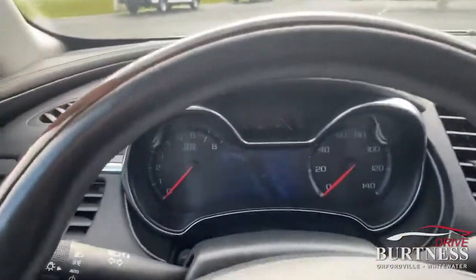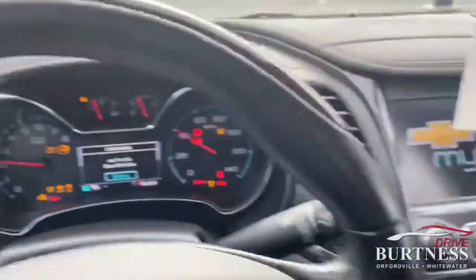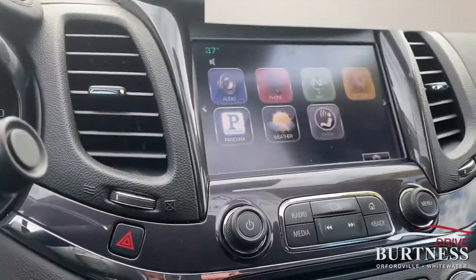Steering wheel's in great shape, no fading — all the way through. This truly is a clean car. So if you want pictures of anything, just let me know. Otherwise, we'll look forward to talking to you soon. Thanks, Jose.